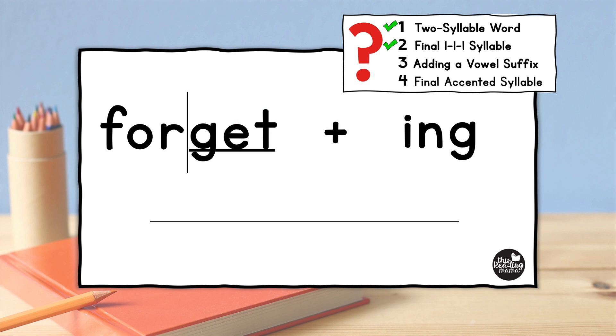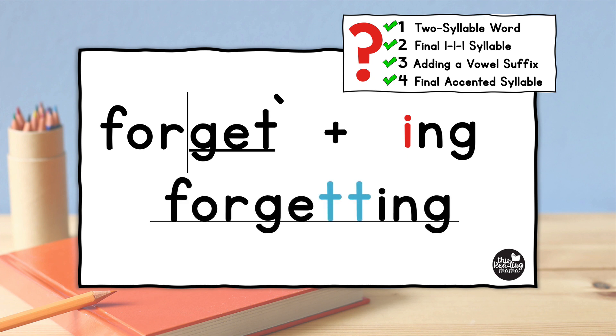Third, we want to ask ourselves: are we adding a suffix that's a vowel suffix? And yes, we can see that "-ing" starts with a vowel. Fourth, we want to ask ourselves: is the final syllable accented? So let's try it out — do we say "forget" or do we say "forget"? To me, "forget" is the one that sounds right. So yes, that final syllable is accented. We have four yeses, and what that means is when we add "-ing" to "forget," we need to double the T.